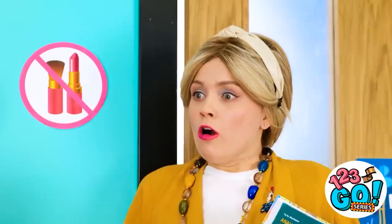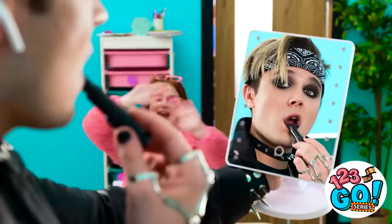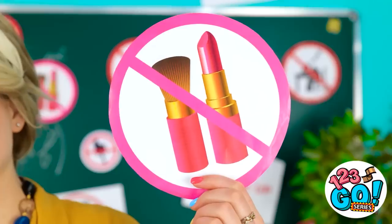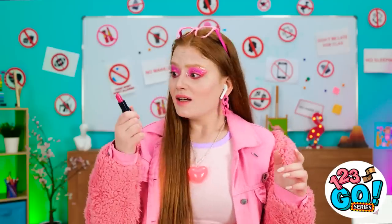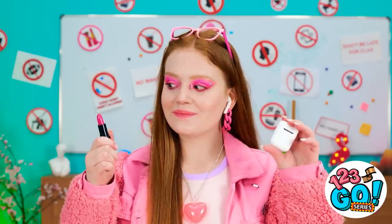Oh no! Excuse me, mister! Busted! Abort, Jake! Abort! The teacher just walked in! Didn't see ya there. You know the rules! That's right! Oh no! What do I do with this? I think I can fashion something!